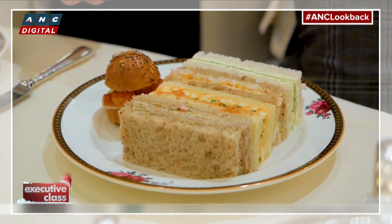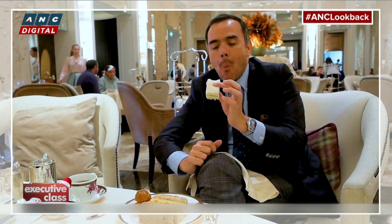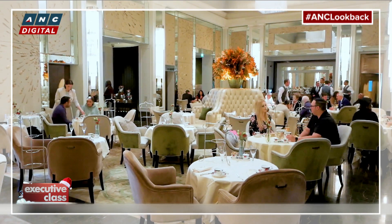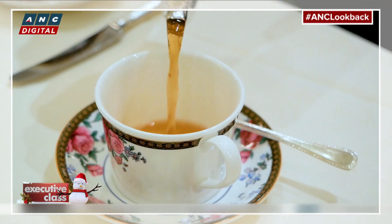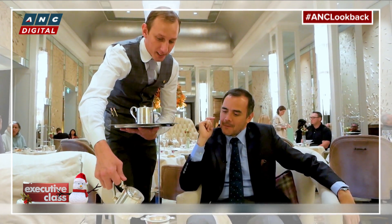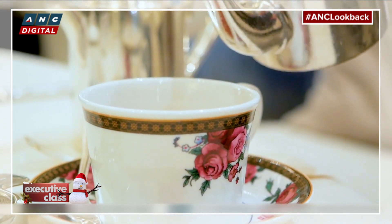They're called finger sandwiches for a reason — you hold them with your fingers. And this goes way back to the day of the Duchess of Bedford. The proud 19th century British tradition has since spread to high-end hotels and tea salons across the world. But this is where it all began, at London's original Grand Dame Hotel.